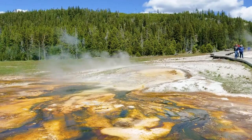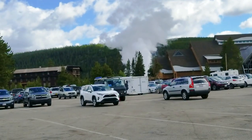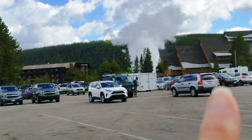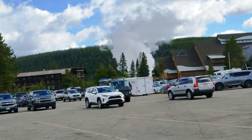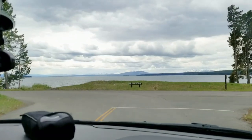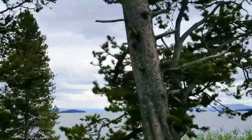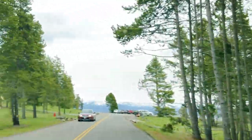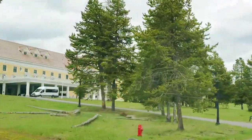I don't want to tell you how big Old Faithful really erupts. Look at the size of these buildings — it's erupting right now. It's pretty high. Let's go!